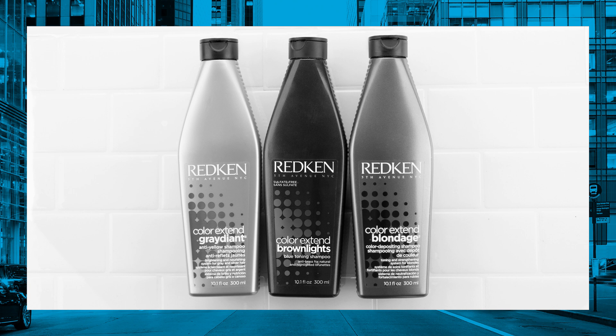Within Redken's existing tonal hair care range, we have Color Xtend Blondage for blondes and Color Xtend Gradient for gray or silver clients, so Color Xtend Brown Lights is an easy choice. Now we're able to provide color depositing hair care for clients at all levels.